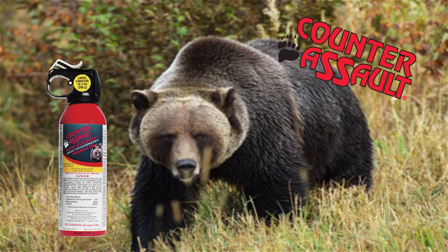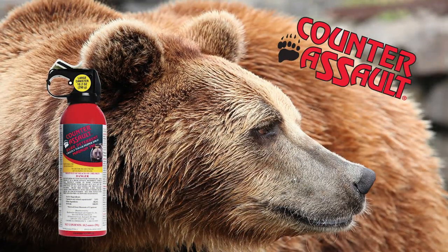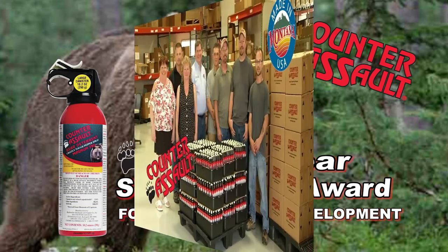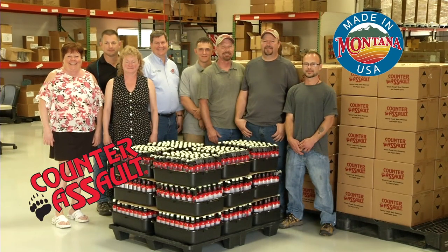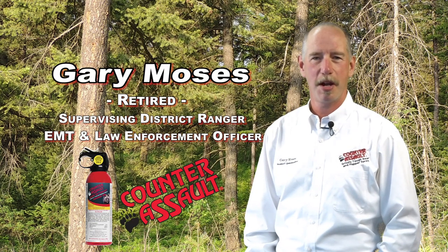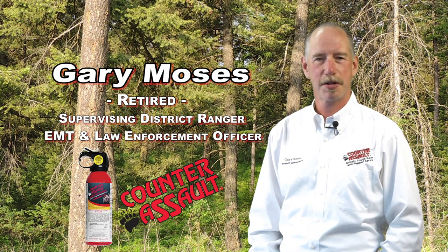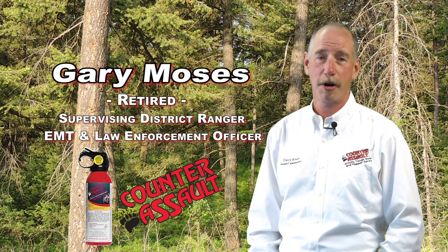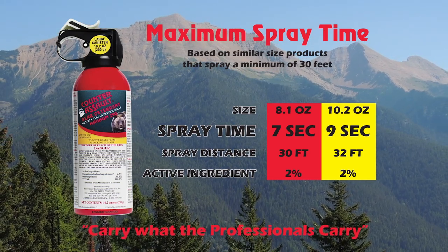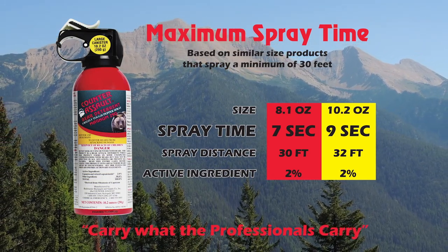Counter Assault — the original bear pepper spray and recipient of the Grizzly Bear Stewardship Award for Research and Development — is manufactured in Montana. I trusted Counter Assault as my first line of defense in bear management, investigations, and rescues following bear attacks. I know firsthand its effectiveness, and spray time is important. Carry what the professionals carry. Counter Assault — look for the red can.